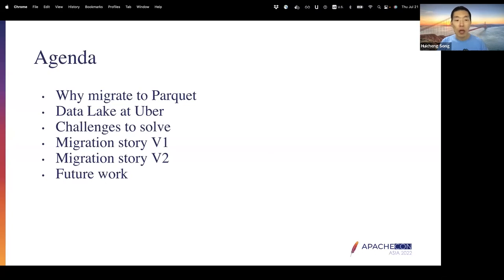We're going to talk about the motivation behind this project. As a background, we're going to first introduce the data lake infrastructure at Uber. And then we'll cover the challenges in this project and how we address those challenges. Our migration started last year, 2021.